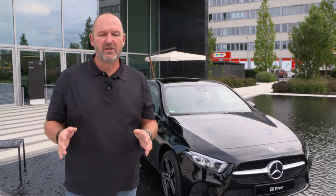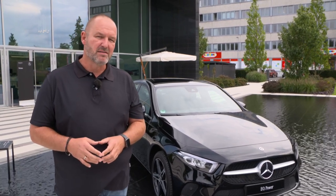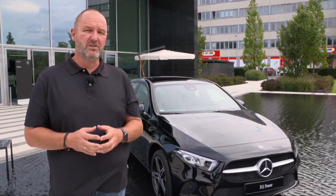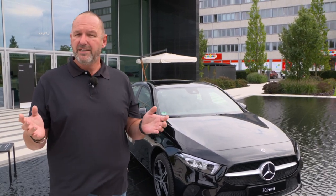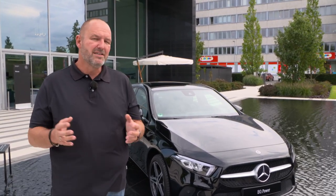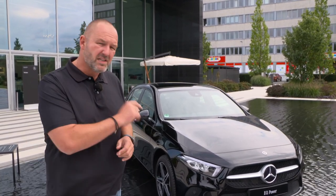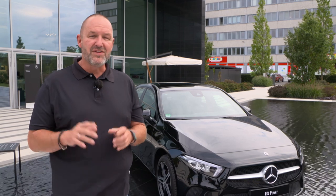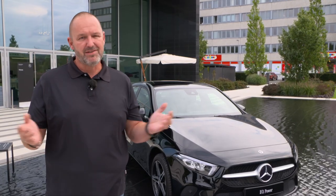That was my first test drive with the new A250e, the compact plug-in hybrid of Mercedes-Benz. The powertrain delivers a big amount of power so you can really have fun driving, and on top of that you can drive fully electric through the city emission-free. For long distance you get very good fuel consumption. This car costs 36,900 euros in Germany, but the A250 with a combustion engine costs nearly exactly the same amount — so I think this one is the better choice.